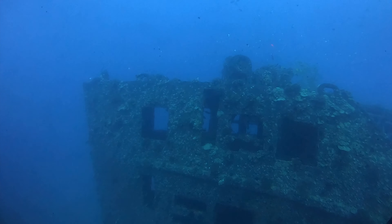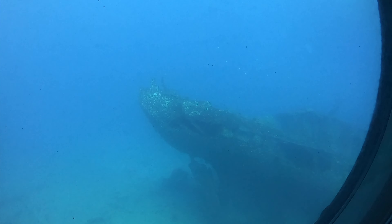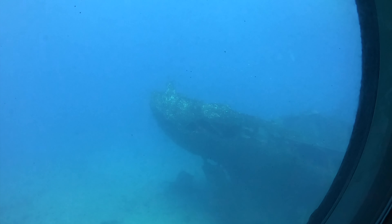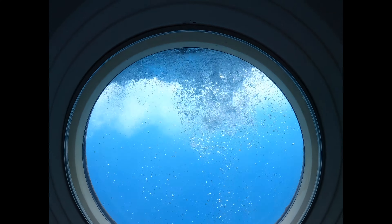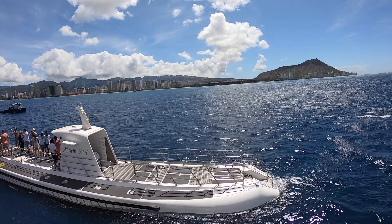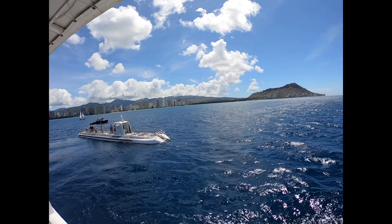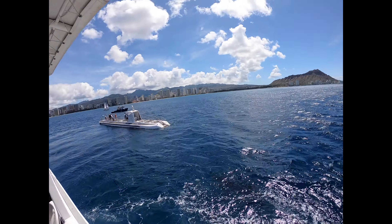Pyramid butterfly fish — those are the white ones up in the water column. So cool, huh? Wow, that's awesome. Thank you.